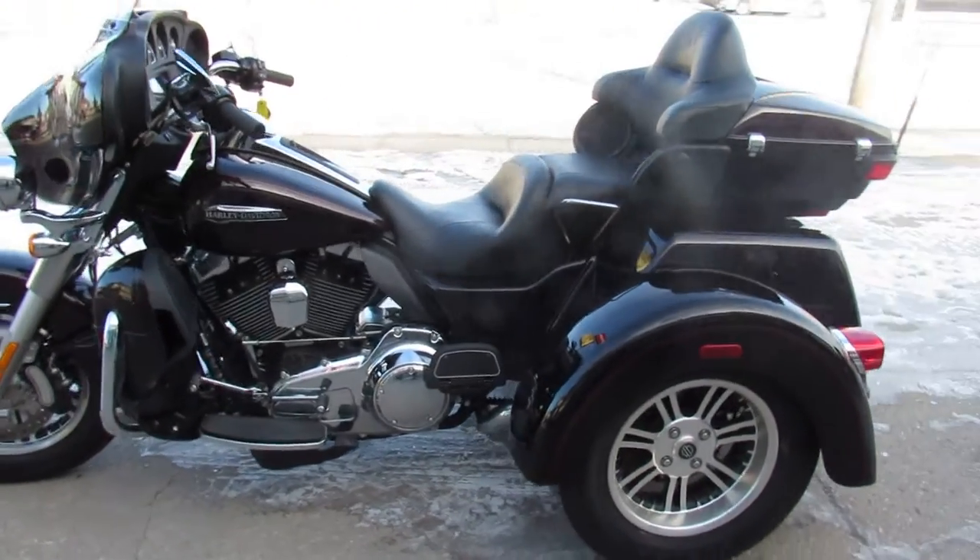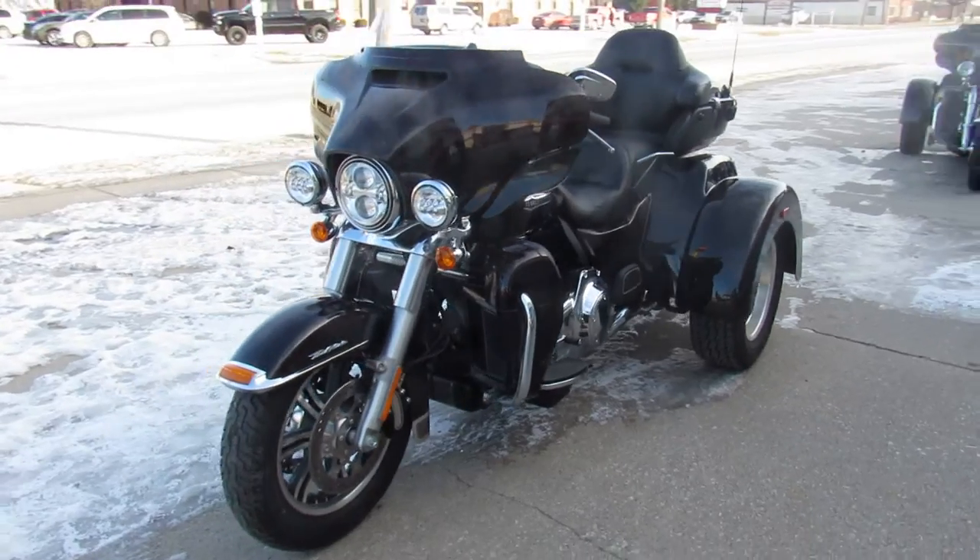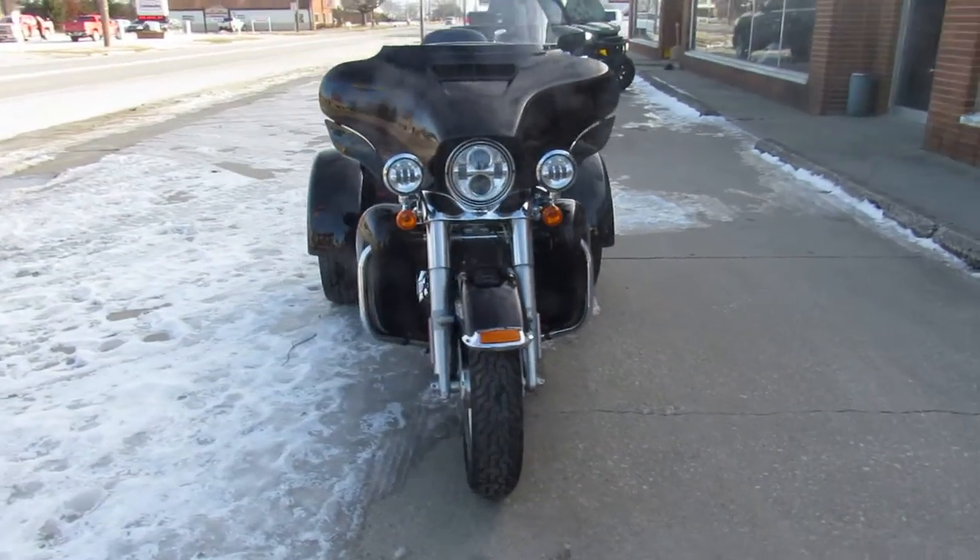What's going on guys, it's used Harley-Davidson headquarters here at Approval Power Sports. We've got over 450 used Harleys, and the one we got here is a dandy.